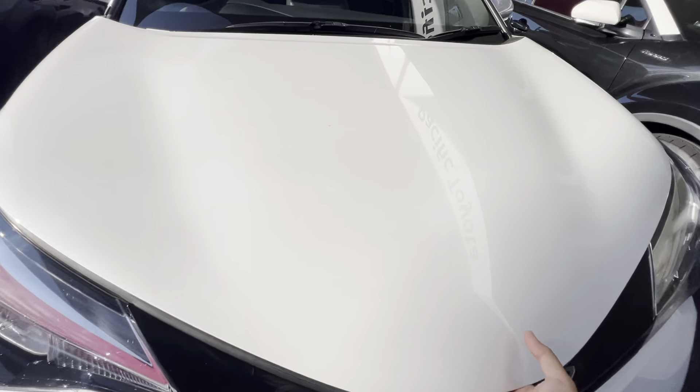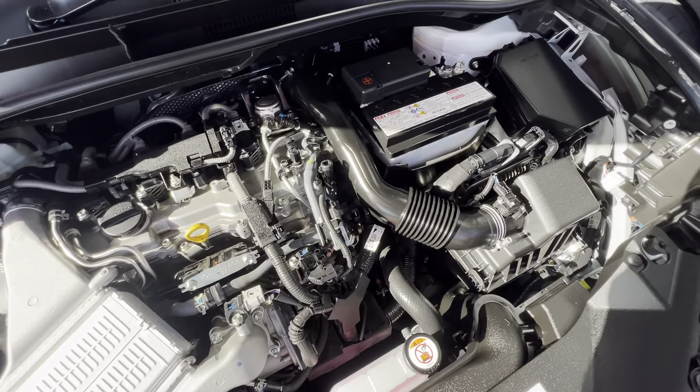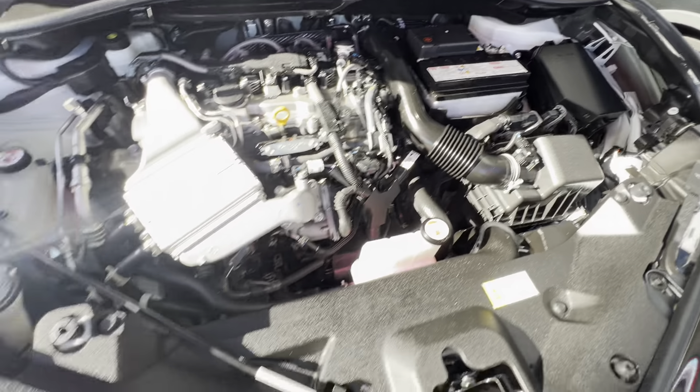We'll go through the engine bay first, just to show you the condition of the engine and stuff like that. It does come with a roadworthy as well, so all mechanical checks have been done on the vehicle. As you can see, it presents well — all neat and tidy.